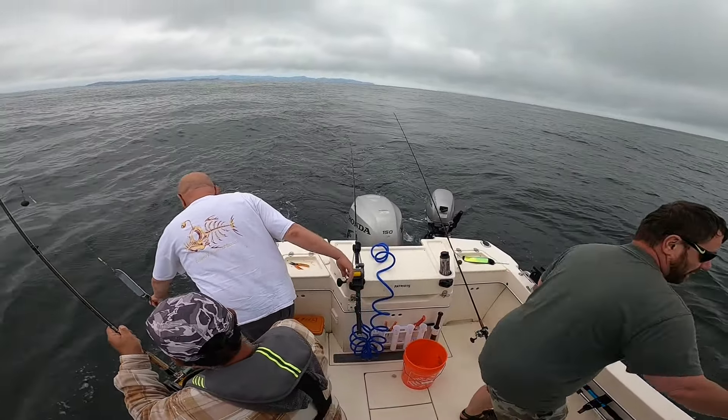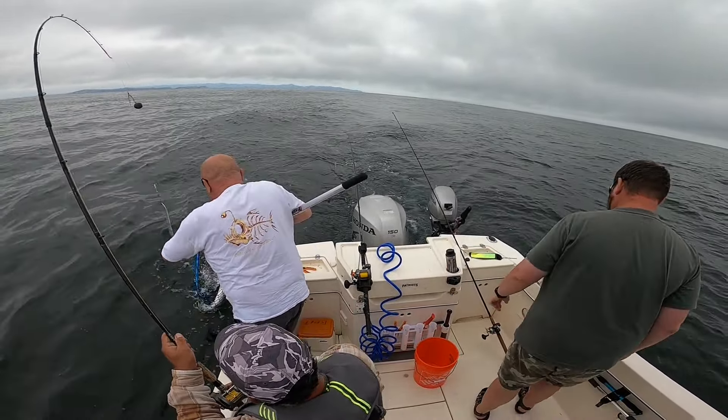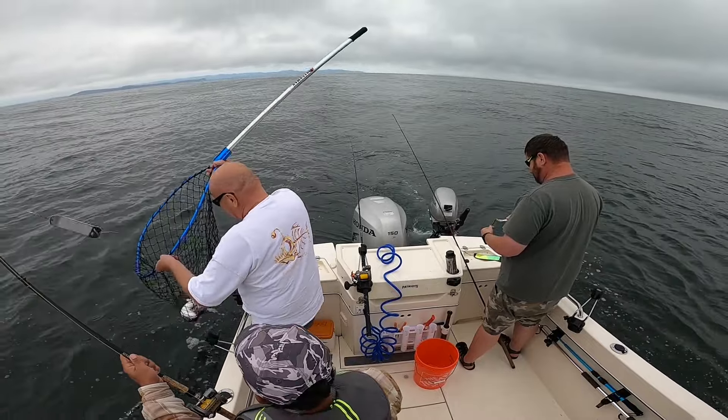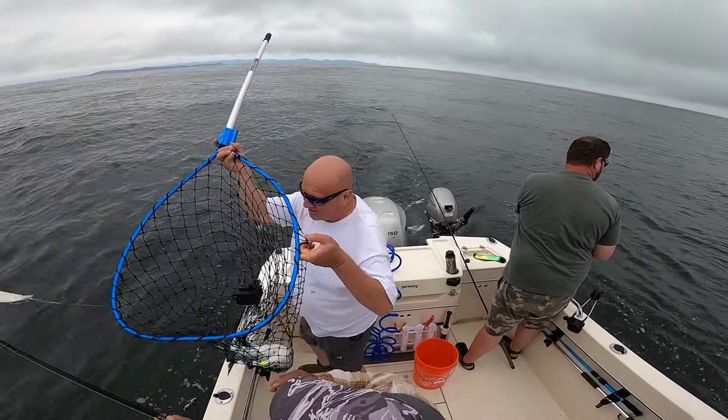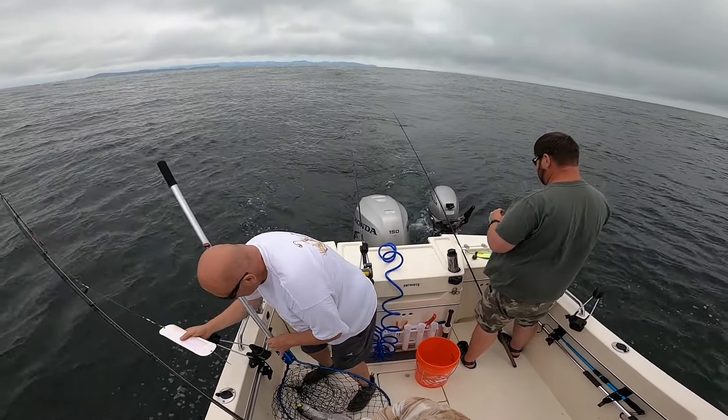We spent the next 30 minutes or so releasing coho, looking for Chinook. We finally hooked a coho that was just too good to pass up. That's a nice one — it's a shame to throw that one back. And a little slack.